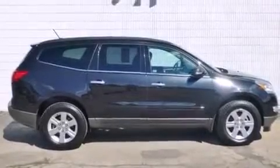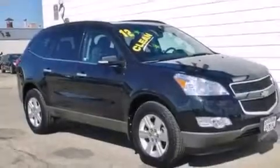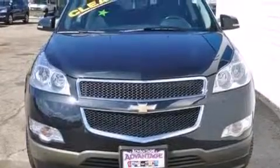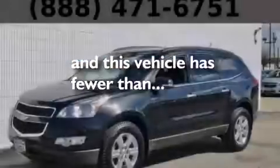The following features are also included: a low tire pressure indicator, cruise control, side impact airbags, tinted glass, an anti-lock braking system, a rear parking aid, and this vehicle has fewer than 13,000 miles on the odometer.